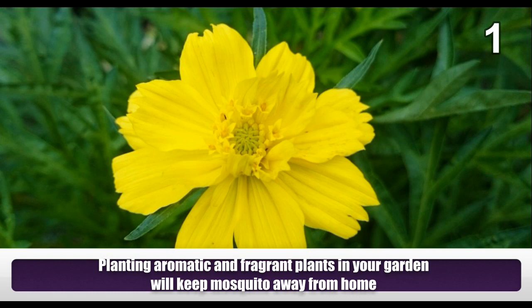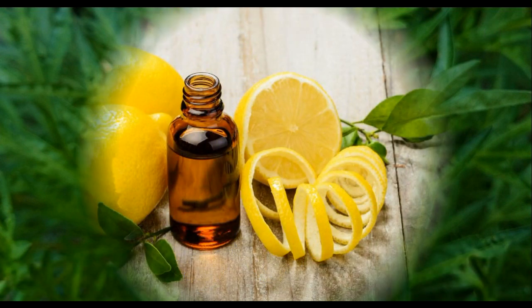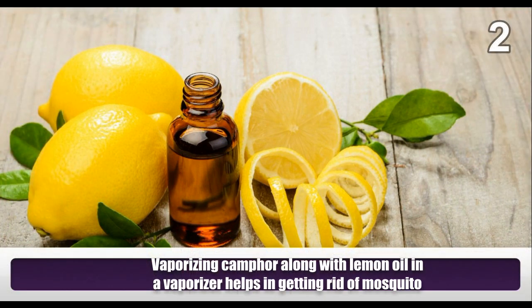Planting aromatic and fragrant plants in your garden will keep mosquitoes away from home. Vaporizing camphor along with lemon oil in a vaporizer helps in getting rid of mosquitoes.